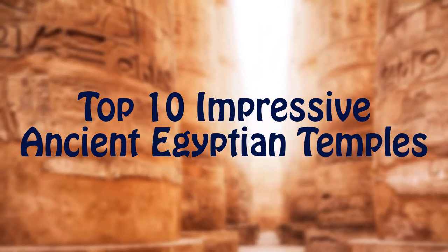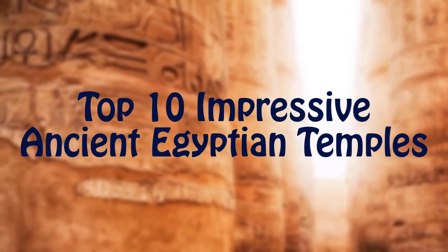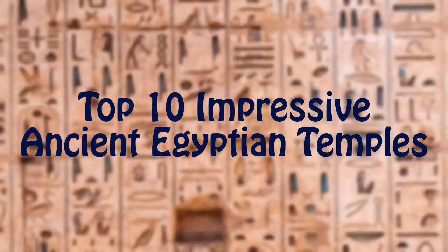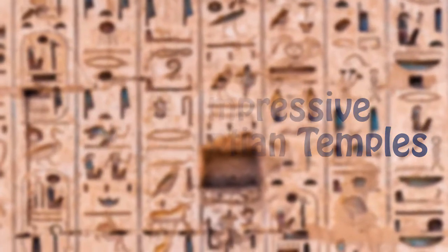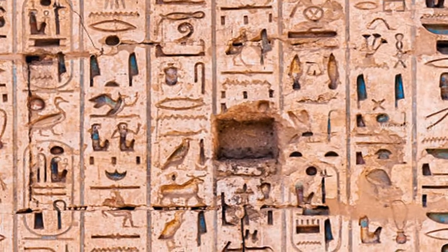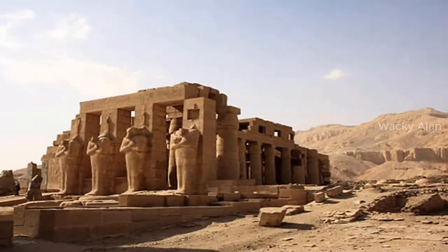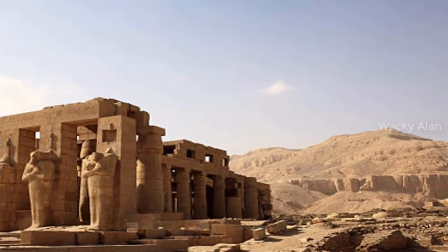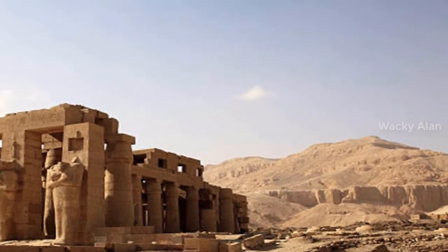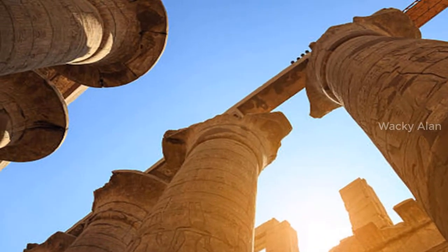Top 10 Impressive Ancient Egyptian Temples. The earliest Egyptian temples were built around the middle of the 4th millennium BC in the shape of reed huts. The last construction on an Egyptian temple was at Philae, which ceased to be used in the 6th century AD. So not surprisingly, this list of ancient Egyptian temples covers a huge variety of different structures that evolved over an enormous period of time, and an Egypt tour wouldn't be complete without visiting at least one.